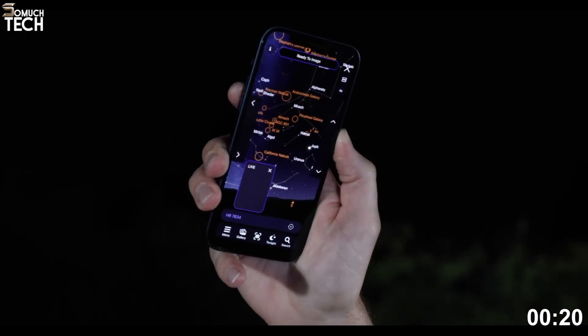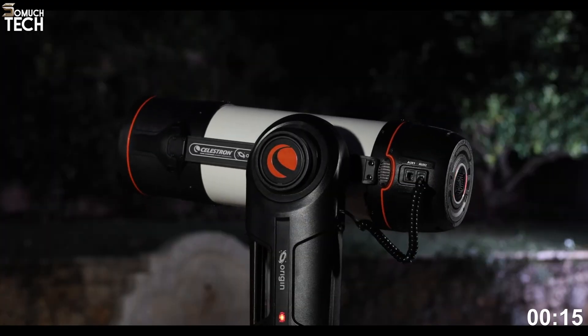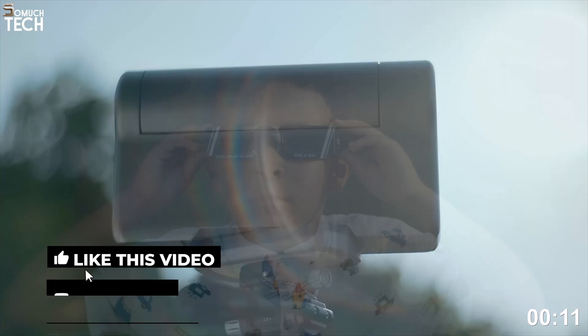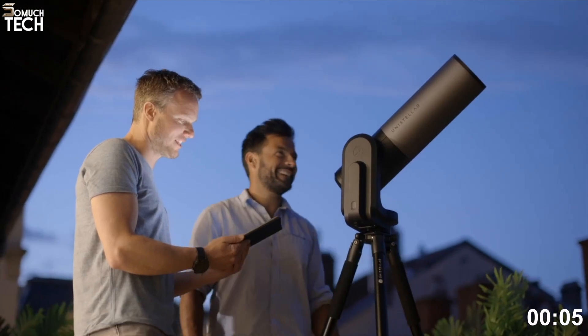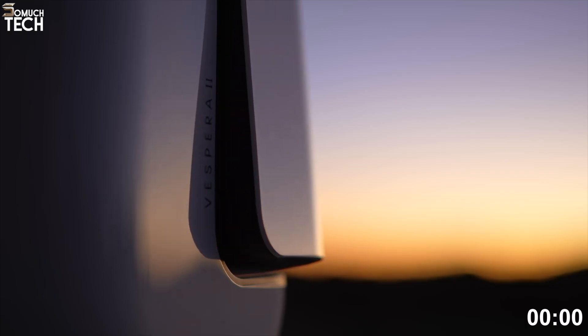So, those were five of the best smart telescopes you can buy in 2025, from premium observatory-level systems to compact, beginner-friendly options. Each one makes astronomy easier, more accessible, and more exciting than ever. Check the links in the description if you want to learn more about any of them. Thanks for watching SoMuchTech, and I'll see you in the next video.